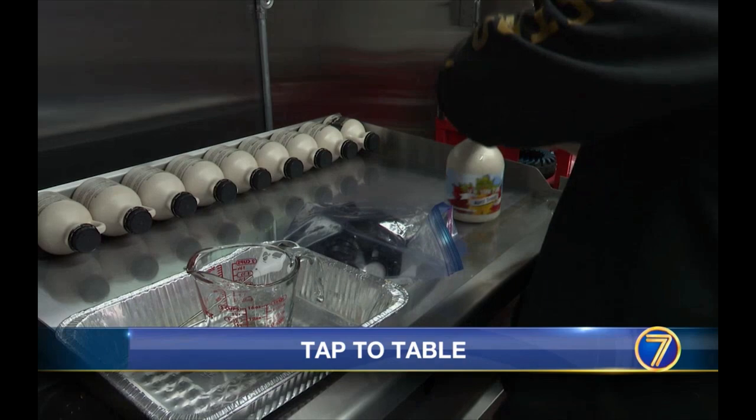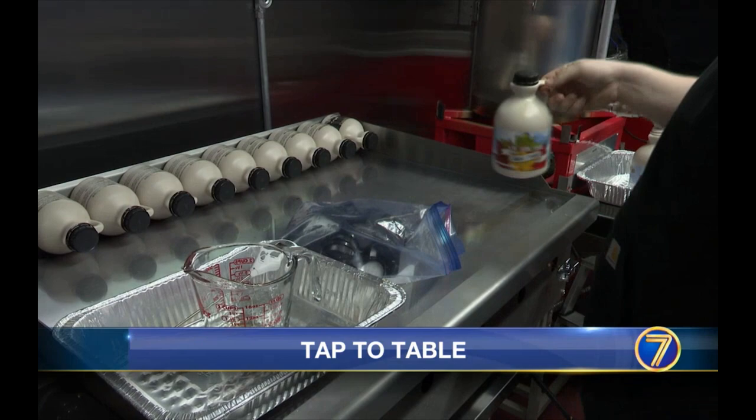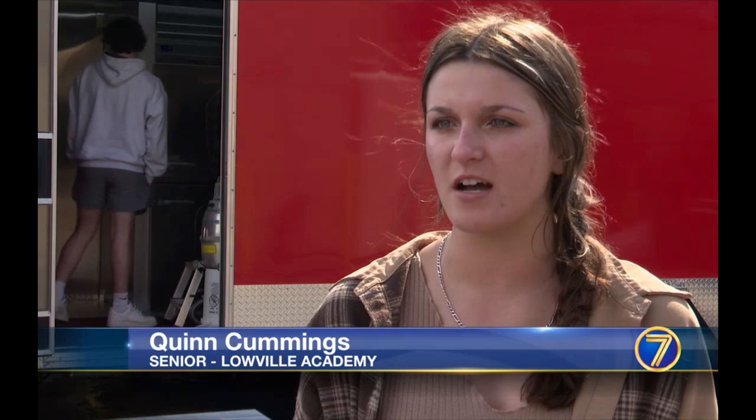Students are also learning how to make other maple products like maple cream and candies. I think my teacher really inspired me. She lets us do the hands-on learning aspect of it — the maple floss, the maple creamer, the maple candy. And I think my favorite part is probably the maple floss.